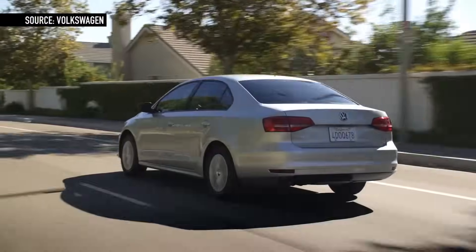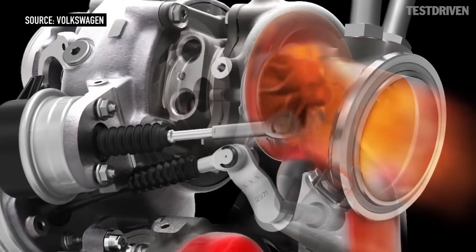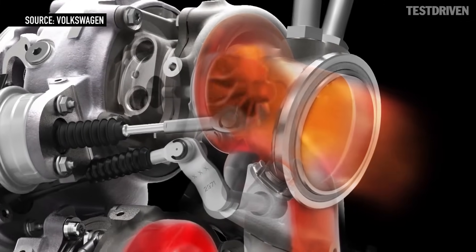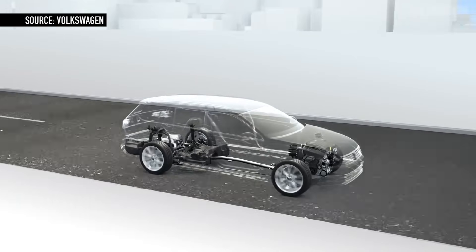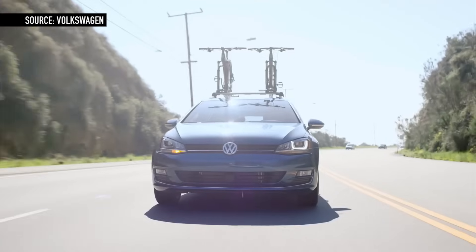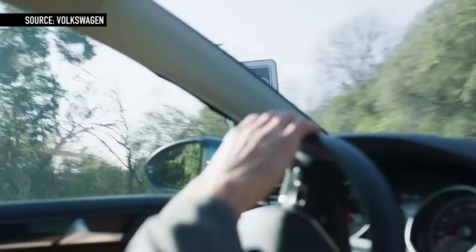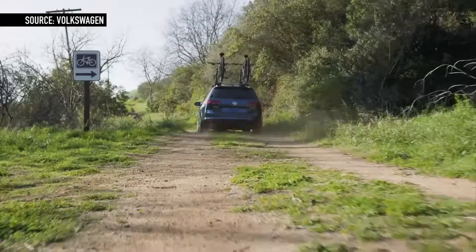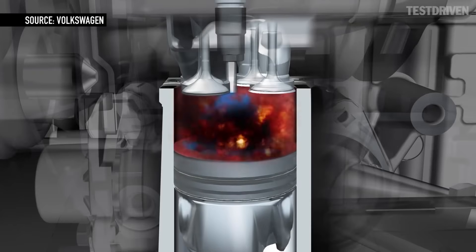Well, modern cars have dozens of computers inside them. Some of those computers help coordinate the functions of the engine for optimum performance while making sure that there isn't too much garbage coming out of the exhaust pipe. They've actually been working this way for several decades now. Basically, every part of a modern car's engine has a sensor or a controller on it, and these computers are reading in data thousands of times per second, making adjustments like the ratio of fuel to air going into the cylinders.